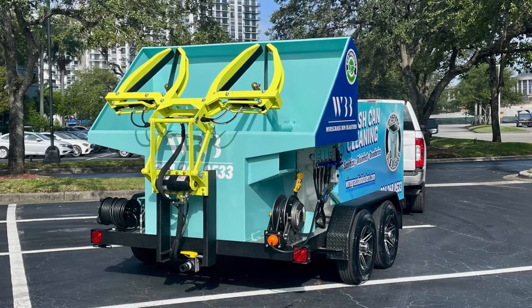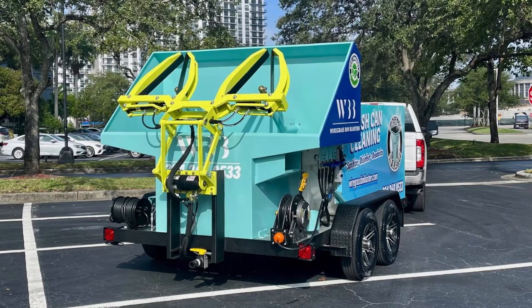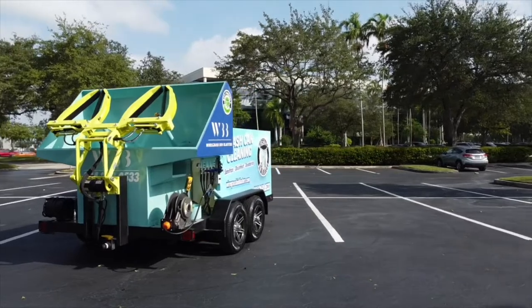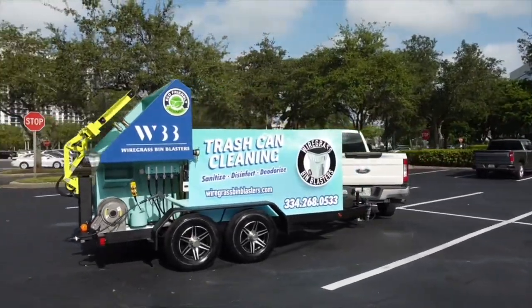Taylor also took advantage of our full turnkey package with our trailers — the logo, the wrap, getting to pick his color scheme, and also a website. Here's a 360 view of our dual bin trailer, nice and compact so our clients can get into different areas, even though they're pulling behind a trailer.